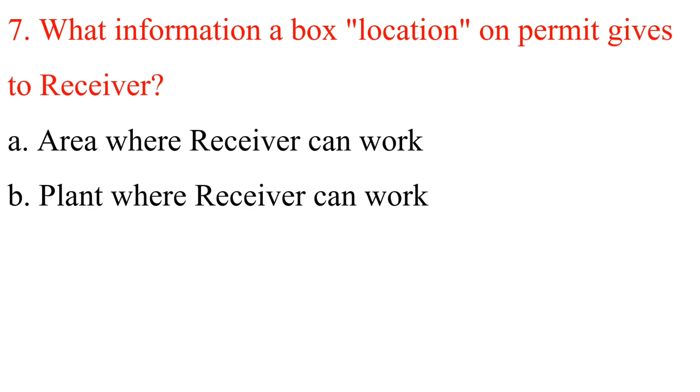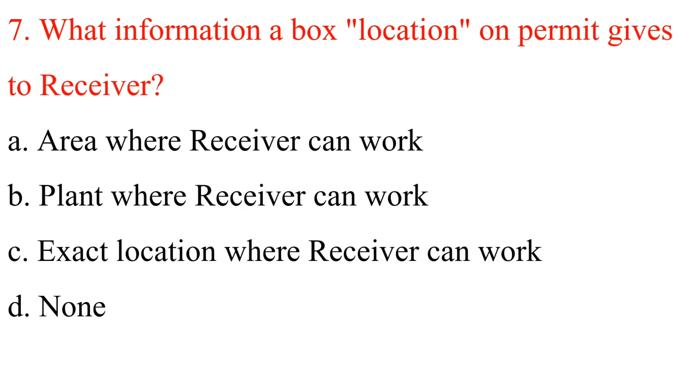Question 7: What information does the box location on a permit give to the receiver? A. Area where receiver can work. B. Plant where receiver can work. C. Exact location where receiver can work. D. None. Answer is C: Exact location where receiver can work.